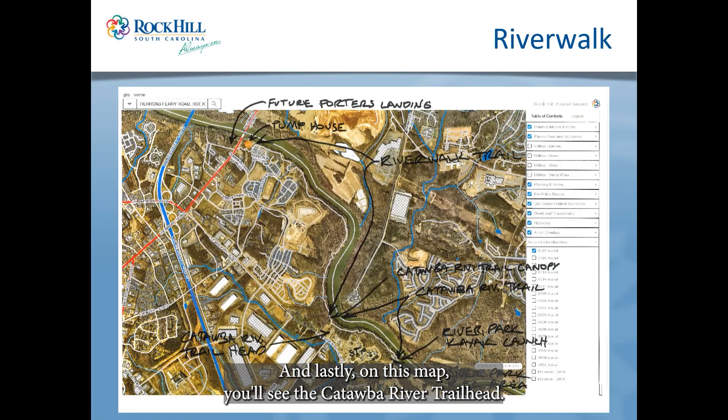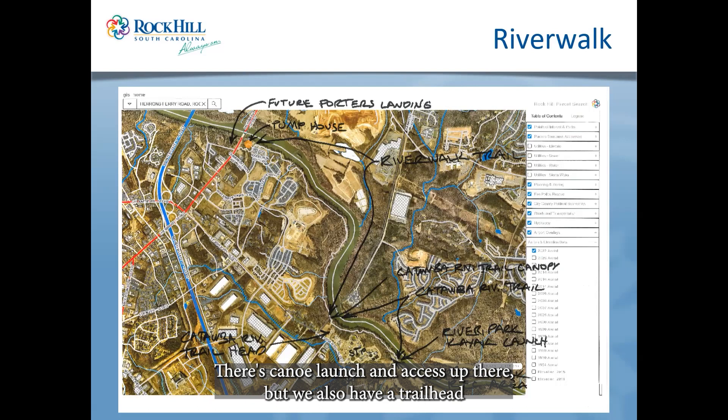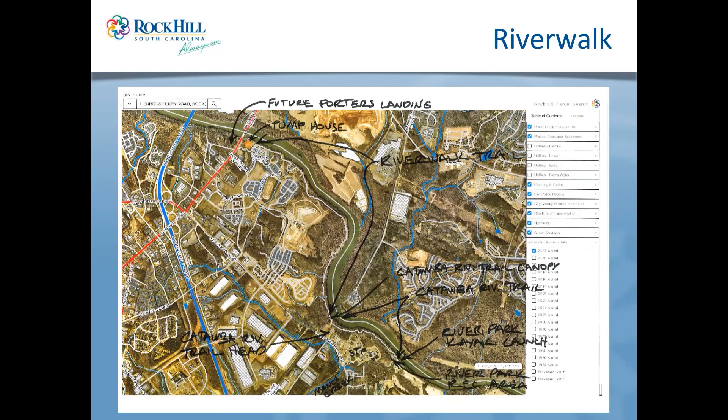Lastly on the map, you'll see the Catawba River Trailhead with nice restrooms and access. If you want to get on the trail about halfway down, you can start up at the pump house — there's a canoe launch and access up there — but we also have a trailhead with restrooms near our wastewater treatment plant, labeled STP for sewer treatment plant. There's a trail that goes back behind it as well.